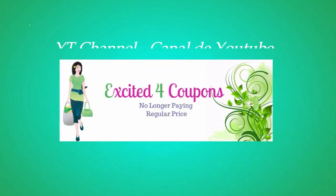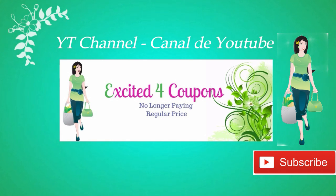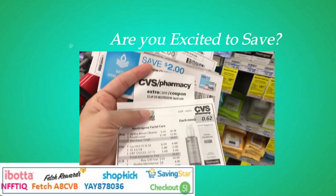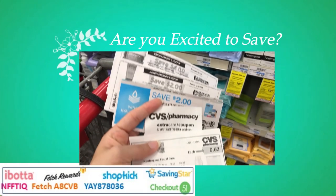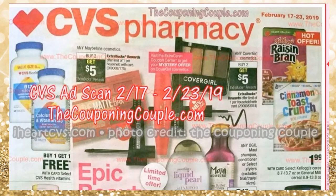Hi guys, welcome to my channel. My name is Jasmine. Welcome to Excited for Coupons. I'm so happy that you're here. If you're new, I invite you to subscribe. Let's get started to see what might be those good deals starting for the CVS ad starting February 17th. Thanks to the Couponing Couple and also iHeartCVS for having the ad available almost a week before.